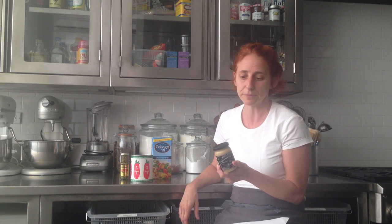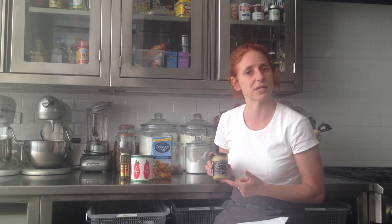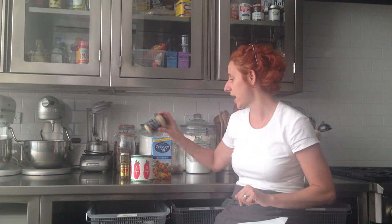Same thing for Dijon mustard — we were talking about this just last week. Dijon mustard has amazing qualities: not just fantastic flavor, tanginess, and spiciness, but it's also an emulsifier. So in salad dressings it helps thicken, and in sauces it also helps thicken. Really good to have on hand.